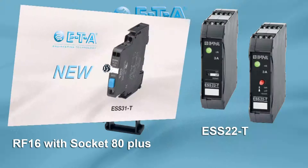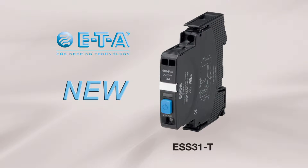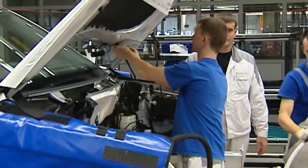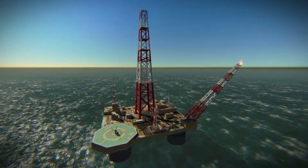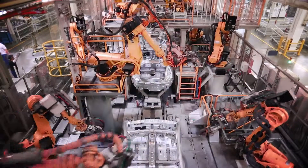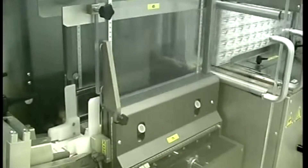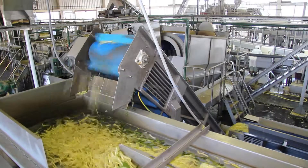This proven technology has already been used in a wide range of industries including automotive manufacturing, chemical, oil and gas, automation and process control, and pharmaceutical and food.